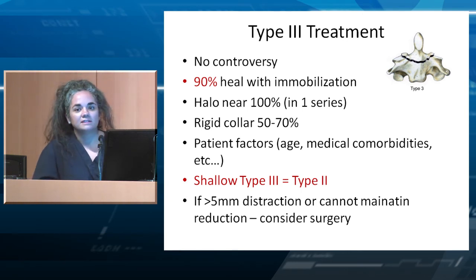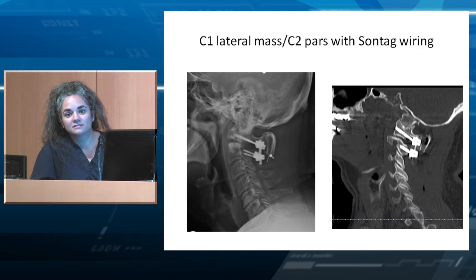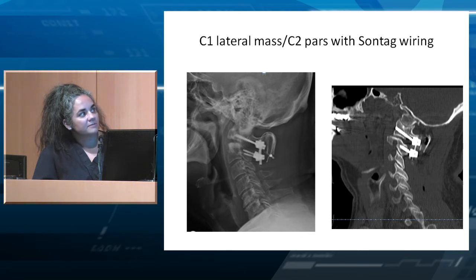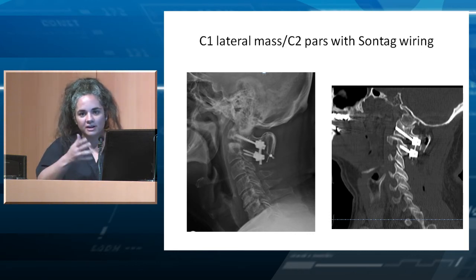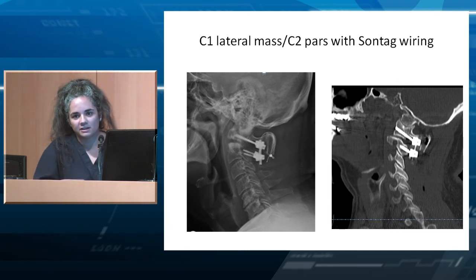C1-2 wiring increases your fusion rate, and you can lay bone graft in the gutters. It's easy to do and provides a solid piece of bone between C1 and C2 that you know will fuse in addition to the instrumentation.